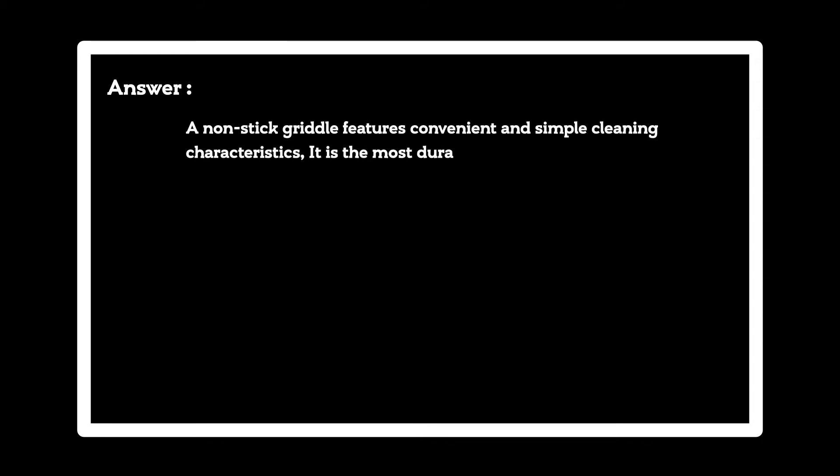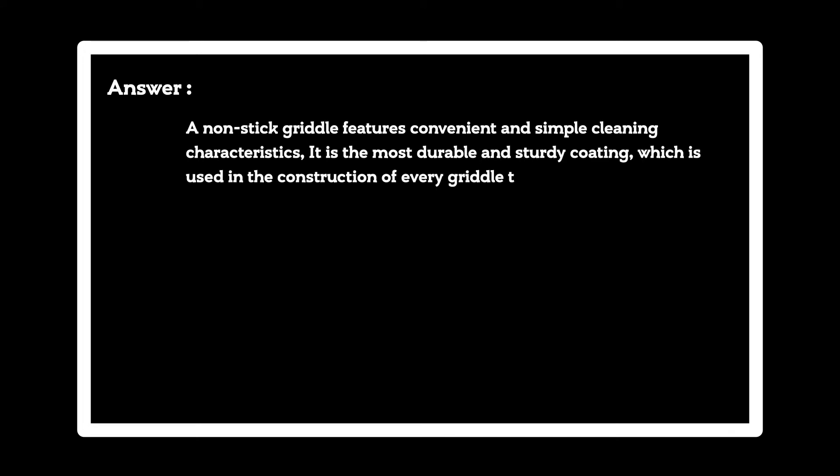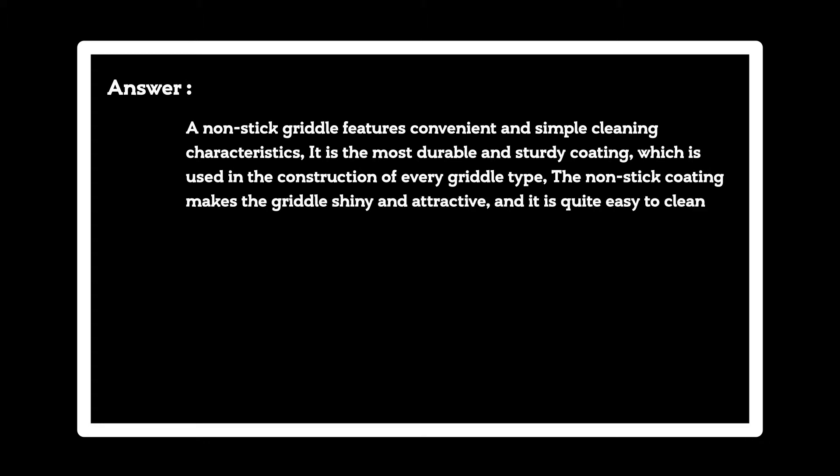Question: What is the best non-stick griddle? Answer: A non-stick griddle features convenient and simple cleaning characteristics. It is the most durable and sturdy coating, which is used in the construction of every griddle type. The non-stick coating makes the griddle shiny and attractive, and it is quite easy to clean. Here are some best non-stick griddles for you.